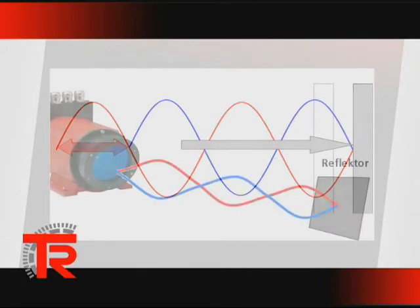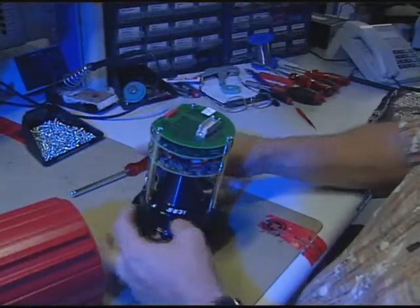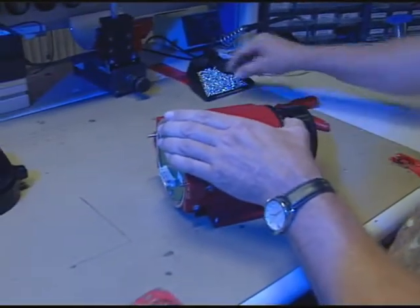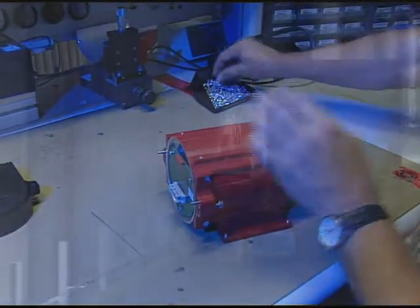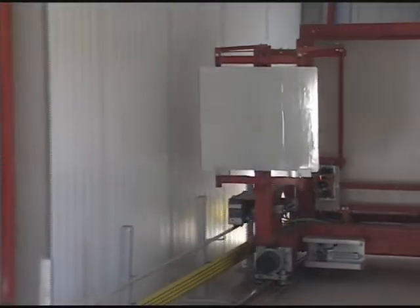An important production step: each laser measuring system is linearized with the maximum measuring range and tested at 100%. This technology achieves a reproducibility of 2 millimeters at a maximum distance of 230 meters, at the high speeds required in an automatic storage system.